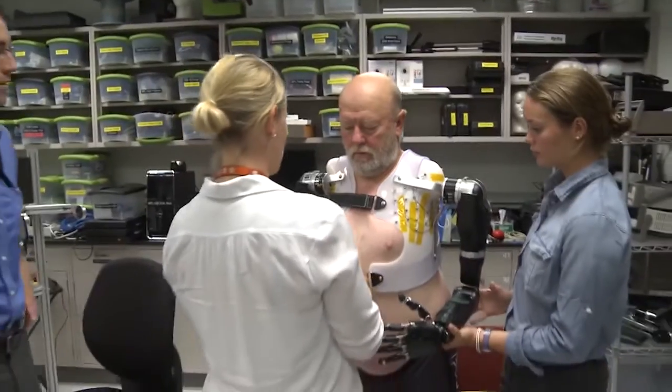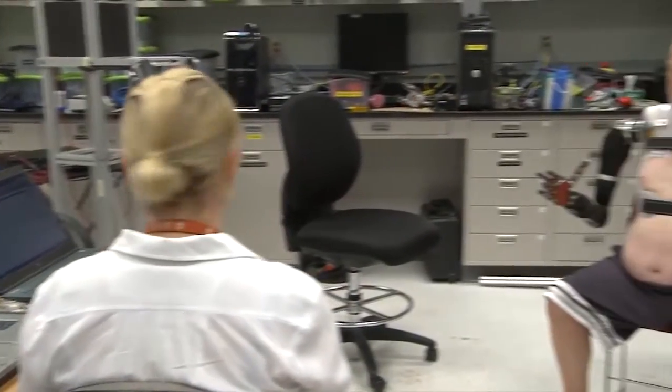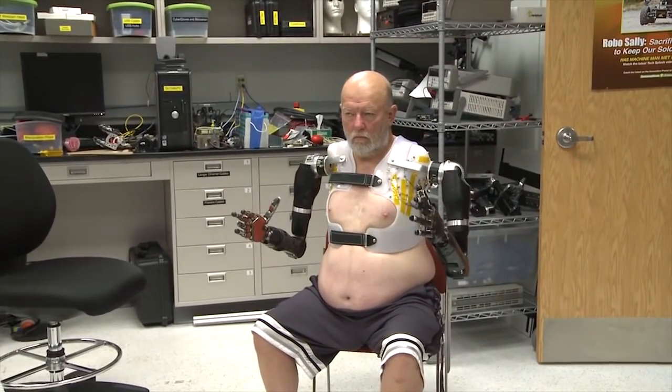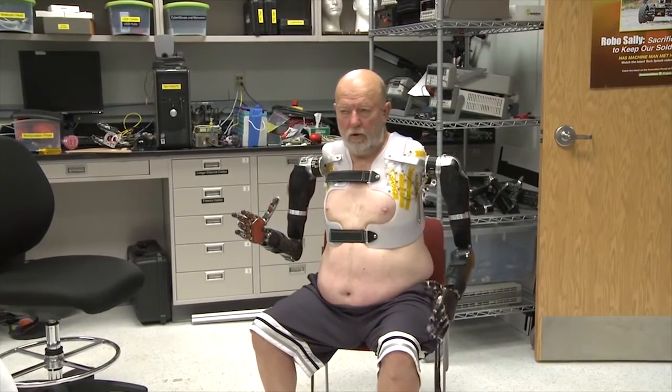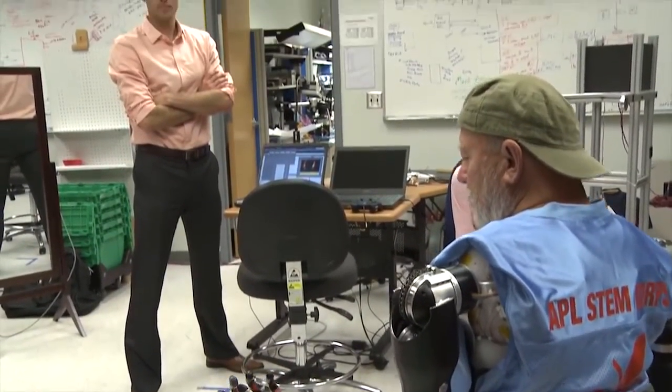A couple days later, the socket was back and the arms were attached. Les and the team were about to make history. Once the training sessions were complete and they released me and let me be the computer, basically, to control that arm, I just go into a whole different world. I think we're just getting started at this point. It's like the early days of the internet.